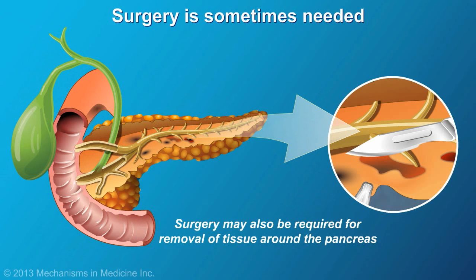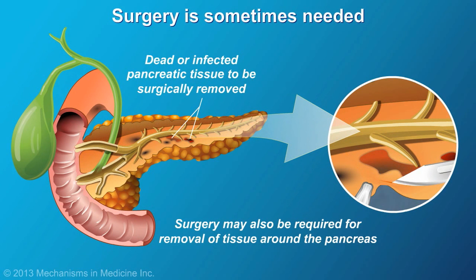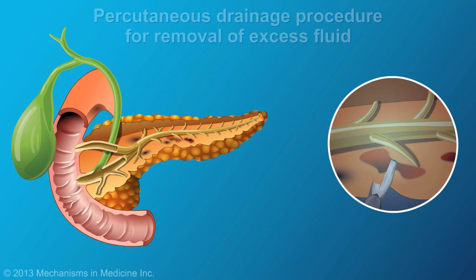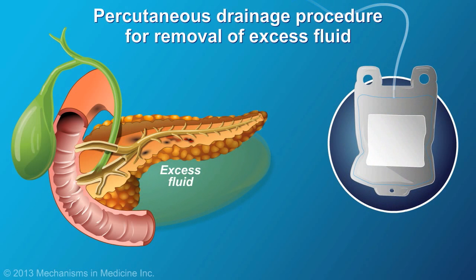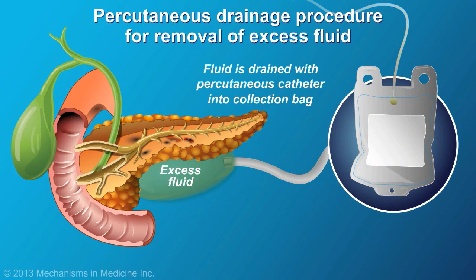Surgery is sometimes needed to remove dead or infected pancreatic tissue or tissue around the pancreas. Some specialized hospitals can drain fluid without surgery, using endoscopic methods where the drainage tube is inserted into the stomach or small bowel, or using a percutaneous procedure where a small drainage tube is inserted through the skin.